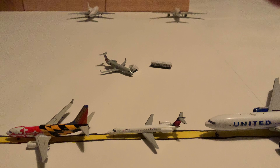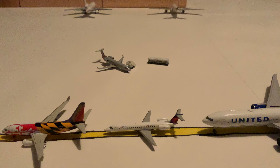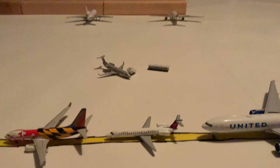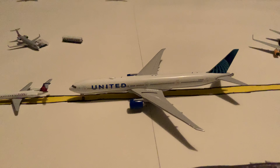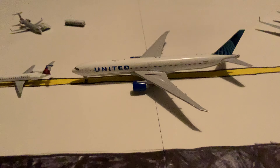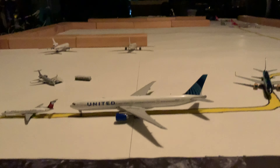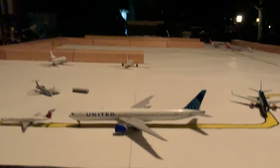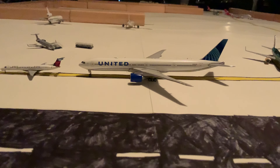Delta ERJ-145 is waiting for a flight out to Appleton, Wisconsin. Behind that, and finally not sitting at a gate — there were a couple of failed updates where this was just sitting at its gate — is the United 777-300ER, departing for Hong Kong.